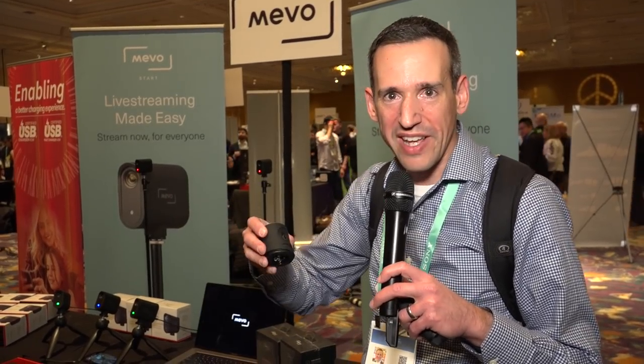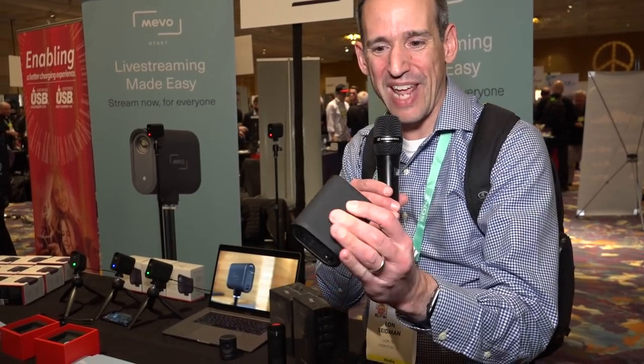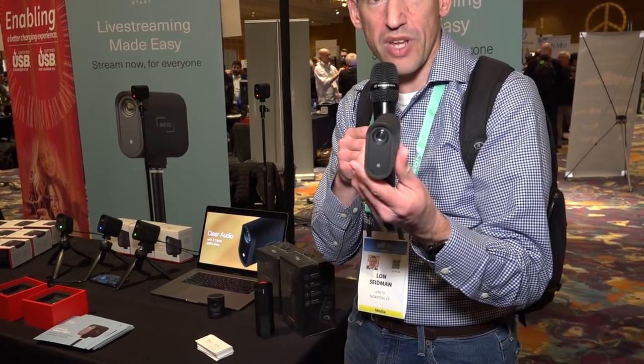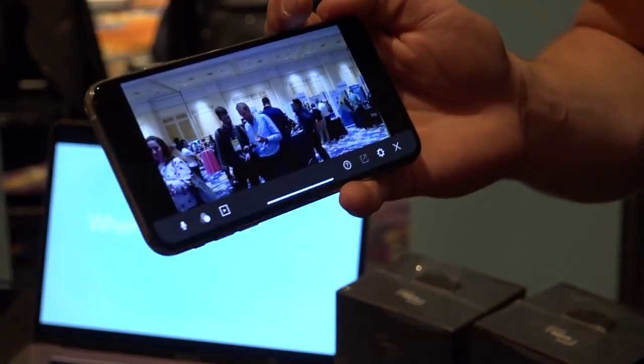I've been a big fan of these Mevo cameras — we reviewed one about two years ago. They are kind of an all-inclusive streaming solution. The original camera had a 4K sensor and would automatically switch between people who were talking, making things look more robust than they were in reality — a really neat streaming device, but it had a lot of little gotchas that annoyed people. They've come up with a new version called the Mevo Start, which will sell for $299.